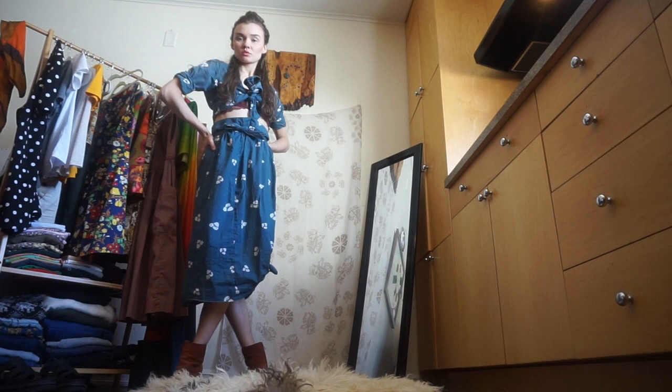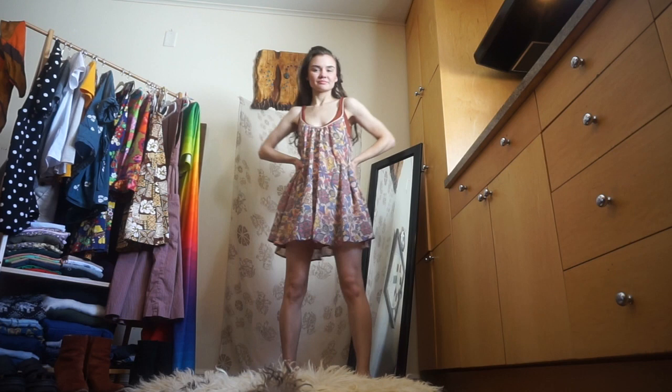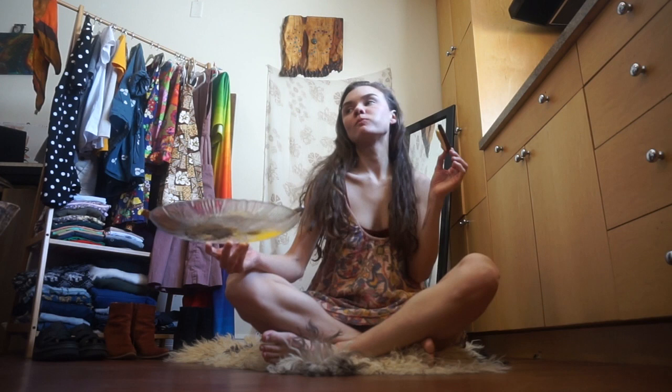This is actually vintage Saks Fifth Avenue — I didn't know that. It was a hand-me-down from my friend Casey Rowe. This is the dress I wear around my apartment all the time because I'm too cheap to buy curtains but like to dip my toes in nudism, so I just throw this on.